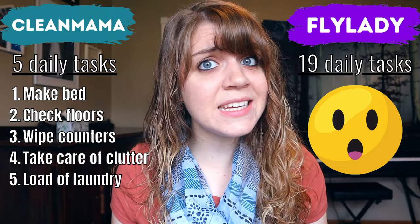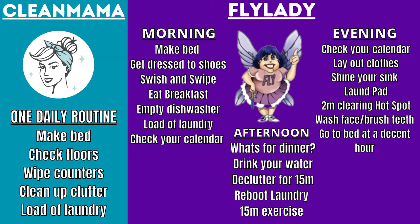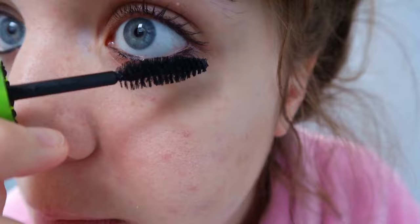Meanwhile, the Fly Lady has 19 daily tasks. But calm your horses because 11 out of these 19 tasks have nothing to do with cleaning, such as drinking your water, checking your calendar, and brushing your teeth. These aren't going to make your home cleaner. So really she only has eight daily tasks that result in a cleaner home. Fly Lady also splits her daily routine into three sections: a morning, an afternoon, and a night routine. While those 11 non-cleaning tasks are still helpful — one of them being getting dressed to shoes and making yourself look pretty even if you're just staying home — it really does motivate you to get more done. You look good, you feel good. That's not just a cliché, it's true.